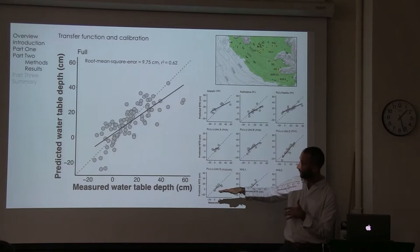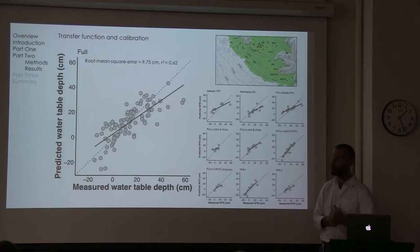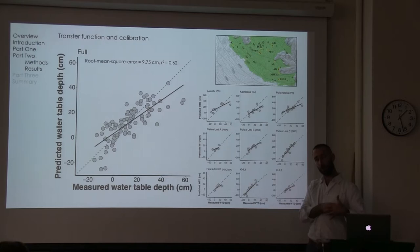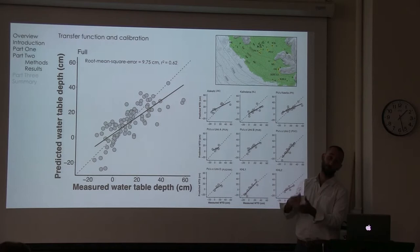From here, we can plug in species assemblage data and estimate water table values. The figure shows measured versus predicted values of water table, with a root mean square error of prediction of 9.75 centimeters and an R-squared of 0.62. I tested for spatial autocorrelation by removing an entire peatland and all its samples from the calibration data set and then attempting to model water table from species data without including those samples in calibration — you can see the calibration for each of those peatlands there.